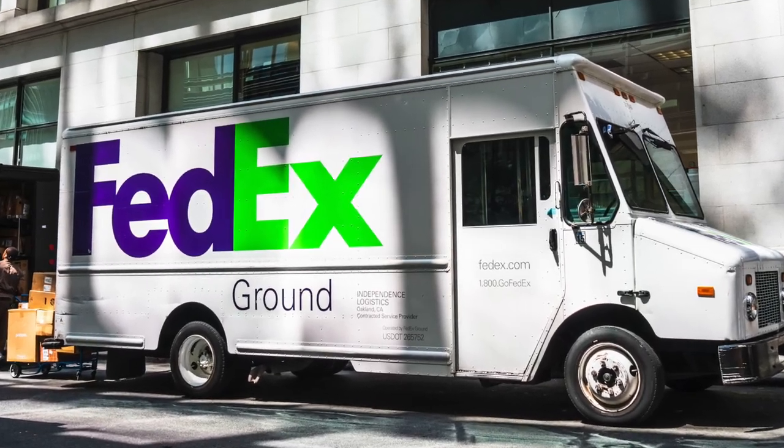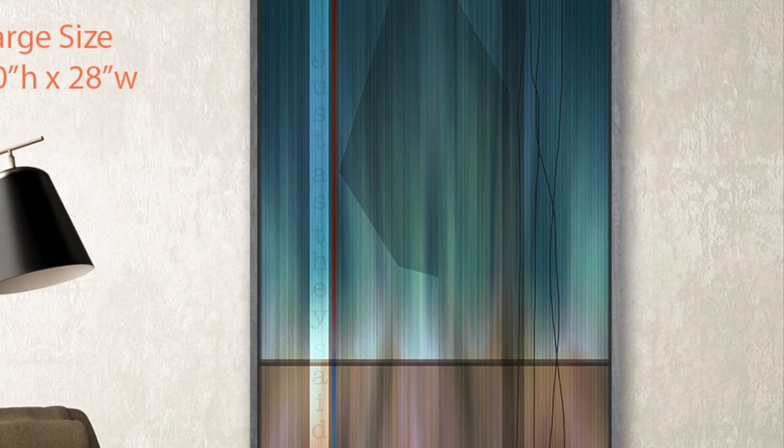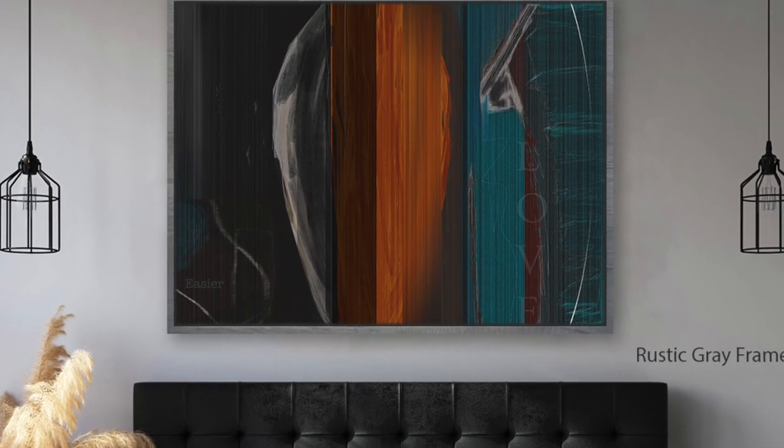Everything ships out by FedEx ground in three business days with our unconditional guarantee. We hope as you look around you'll find a beautiful piece of compelling art that will occupy an important space in your modern life.